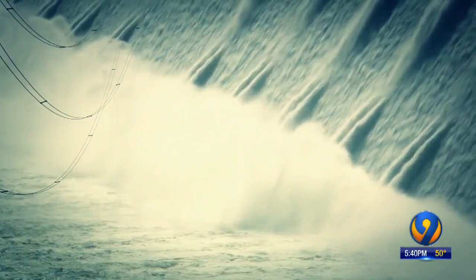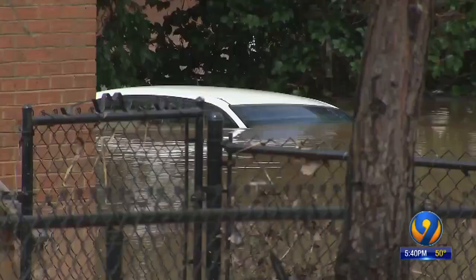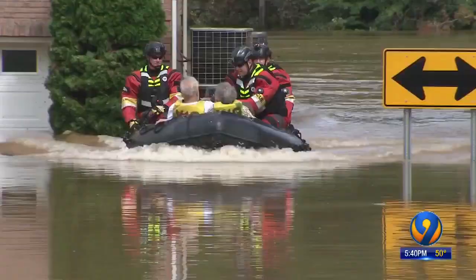Engineers here can move 12,000 cubic feet of water per second if they power up all of their generators. If they ran them all at full blast, they could lower Mountain Island Lake by that one foot in just over three hours. But it's a delicate process — if you pull from Mountain Island Lake, then places along the river, including here on Riverside Drive, get overwhelmed.